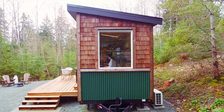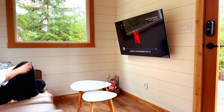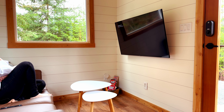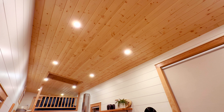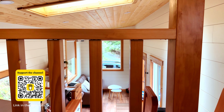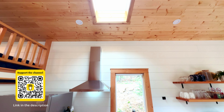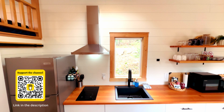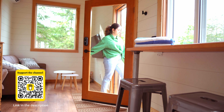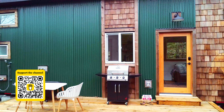I had a wonderful time staying at the Tiny Bear Lodge and absolutely recommend it if you have the chance to visit. This cozy, bright, minimalist home brought me a sense of peace and relaxation amid nature, while still offering all the comfort and convenience of modern houses.